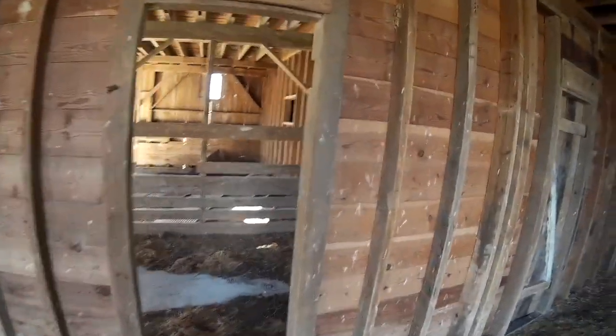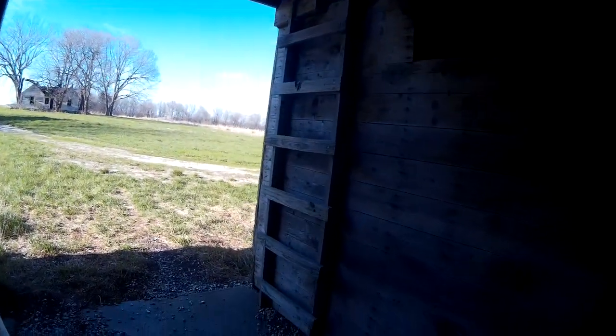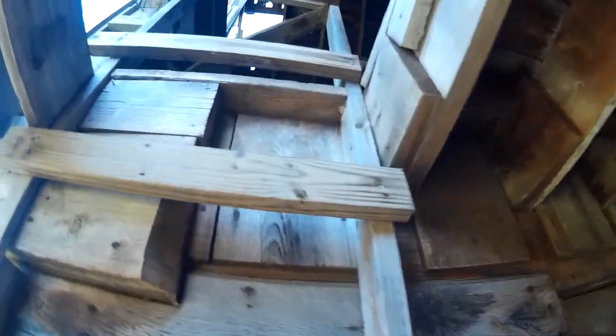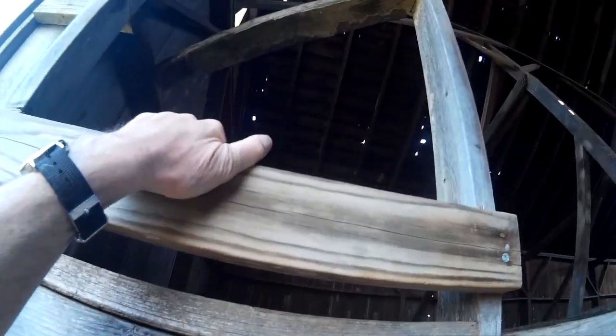Let's find the ladder to the loft. There it is — I walked right past it. All right, going up one-handed. I made it.